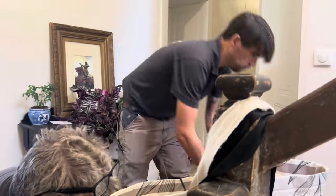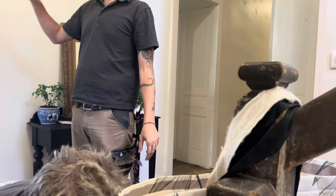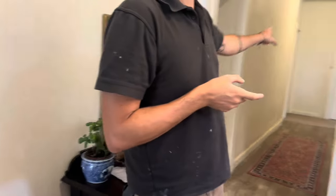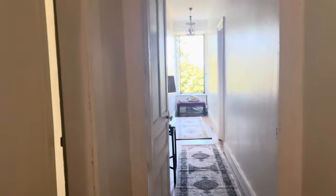Which windows have you done already? Upstairs? Upstairs, downstairs — there's the three in there, so it's just the one in the hallway. That one needs sanding and priming. That one there has been painted. You've done the one down in the blue room? No, that's the one I need to do — the blue room. I need to talk to you about the blue room.